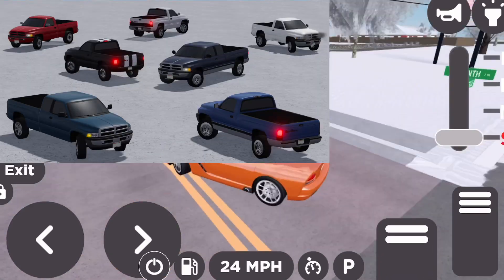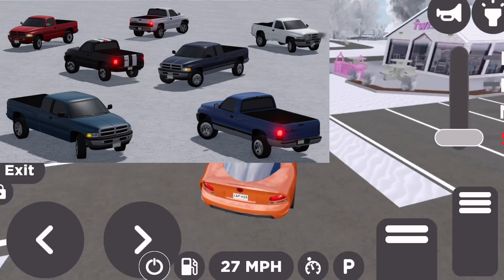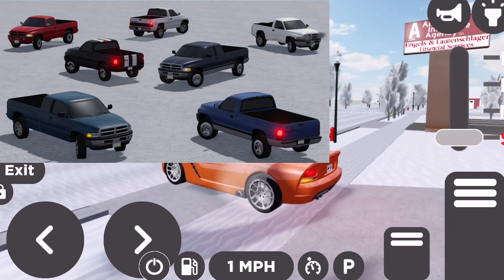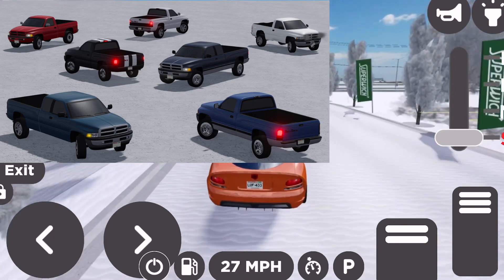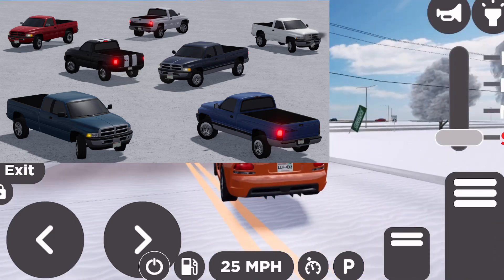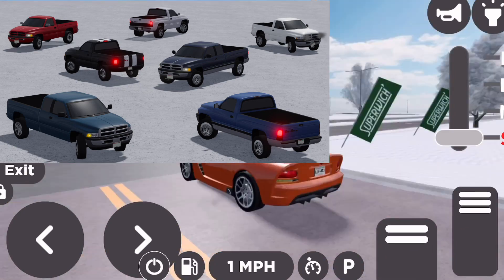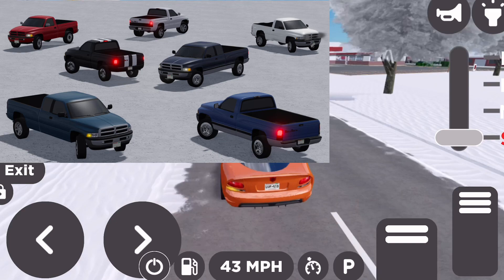Alrighty, so first up we have the 1997 Dodge Ram 1500 SLT Lorame Sport SS, T, and Beater. T means turbo, maybe. The SS, the one with the stripes I think on it, that looks pretty sick — I can't lie. But yeah, this is super cool, now let's get on to the next vehicle.